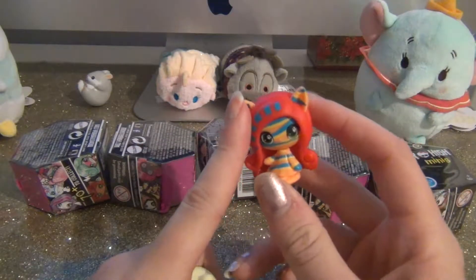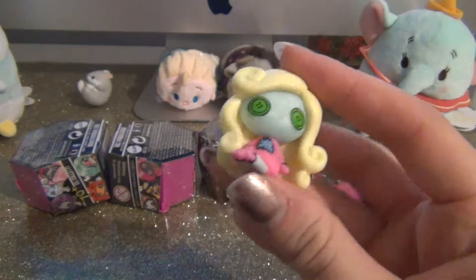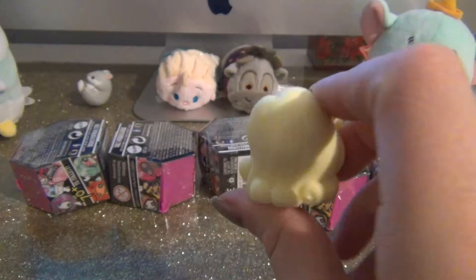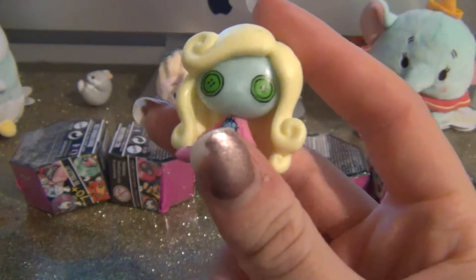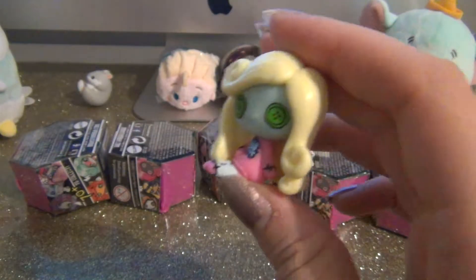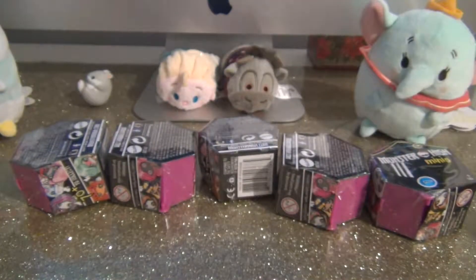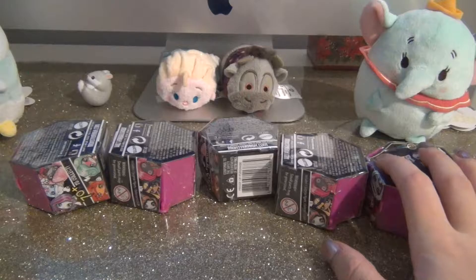I got this really cool pattern Toralei in my Christmas stocking, and then I got ragdoll Laguna — and Laguna is like my favorite one. I think she's the cutest Monster High mini ever, she's just so cute. I definitely want to hopefully get all of her in every category, so I'm hoping these are wave two Monster High minis.